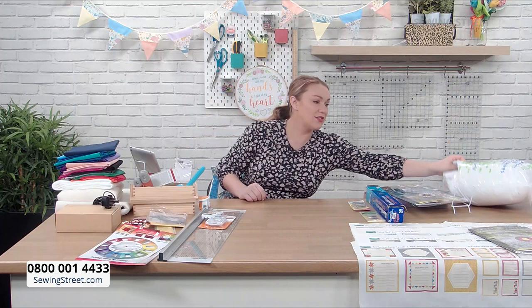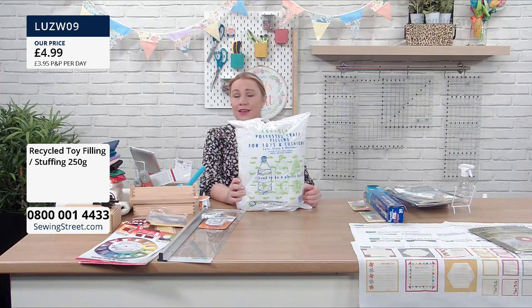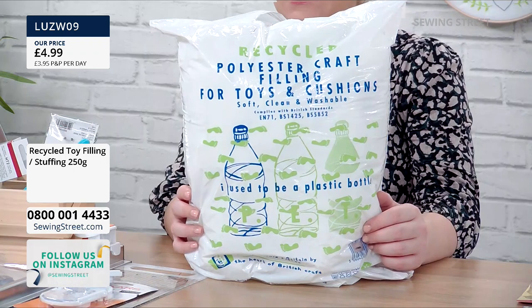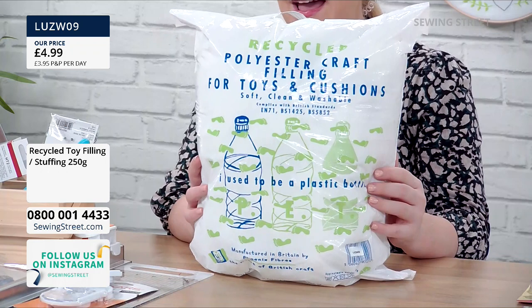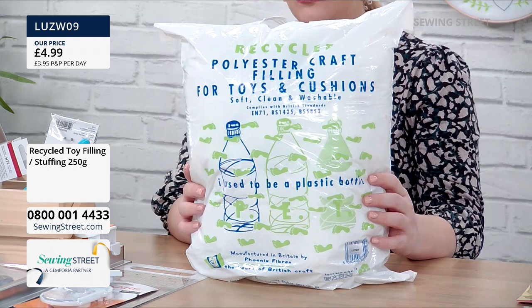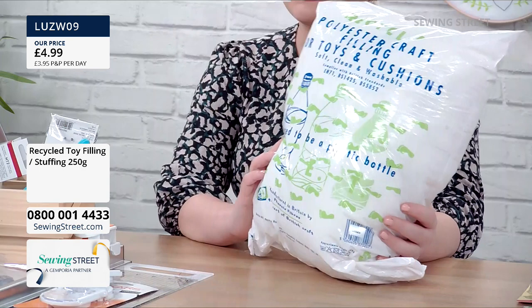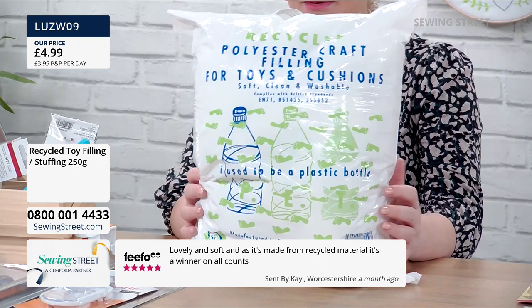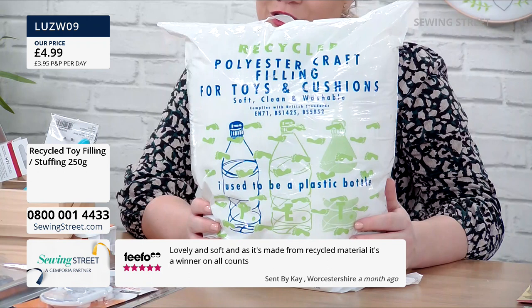Talking of toy stuffing, if you want to make some lovely toys or need some for the Owl and the Pussycat doorstops we did yesterday, this is your recycled toy stuffing. I love this — we never get it in stock. These used to be plastic bottles, and they're now really super soft toy filling. Great for toys, great for cushions, £4.99. Remember it's only one posting and packaging. Those of you who have already opened your order, it's just one P&P today all day long.